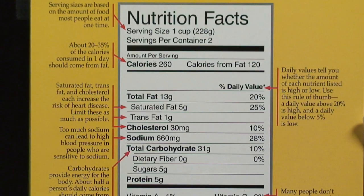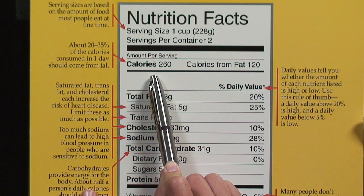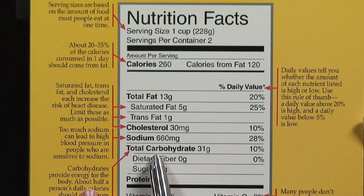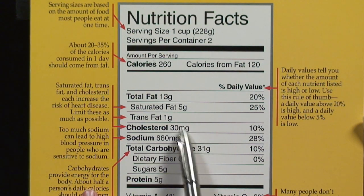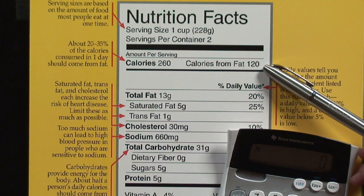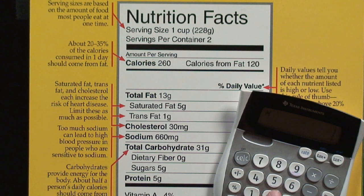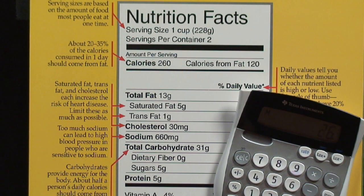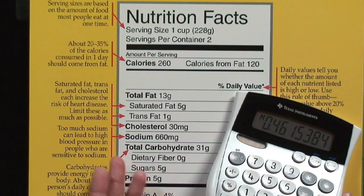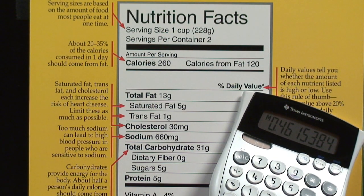When you look at a Nutrition Facts label — here I have an example — we can look at our total calories, which are combined of a few things: your fat, your carbohydrates, and your protein. By doing a simple percentage, you can see what percentage of those calories are coming from these different nutrients. They've actually calculated the amount of calories from fat already for us. So we can take a calculator and do a simple percentage calculation: 120 dividing into 260 equals about 46. This means this product is 46 percent fat, or 46 percent of those calories come from fat.